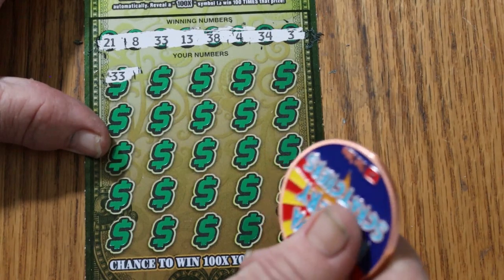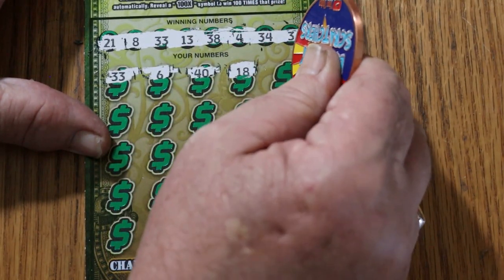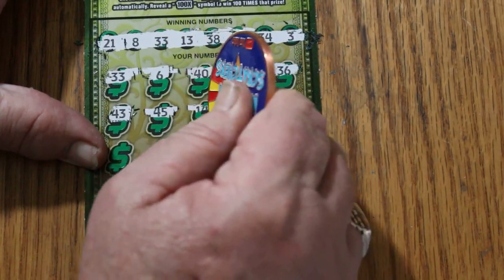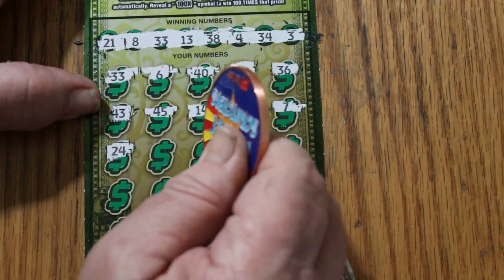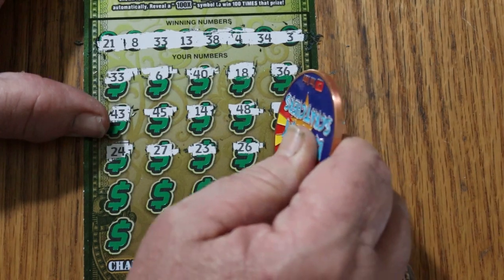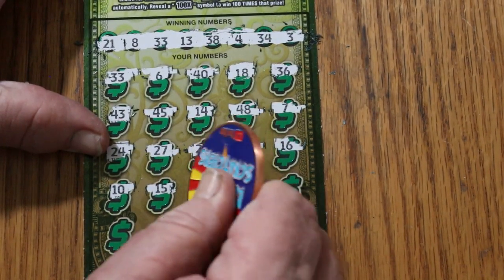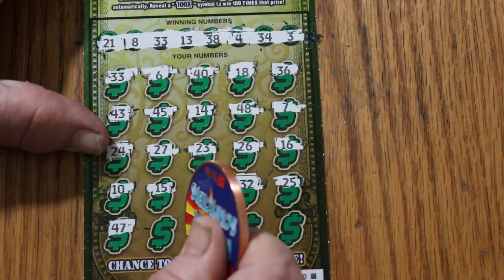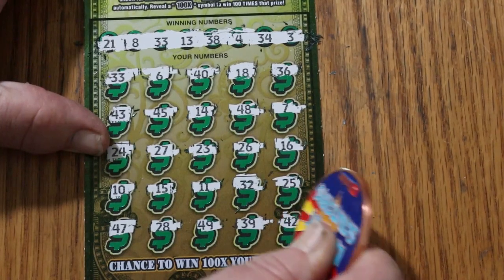We got a match right off the bat — 33. Then: 6, nope. 40, no. 18, no. 36, nothing. 43, nope. 45, nope. 14, no. 48, no. 7, no good. 24, 27, 23, 26, 16, 10, 15, 11, random reds 32, 25, 47, 28, 49, 39, and 42 in the corner. So just a single match.